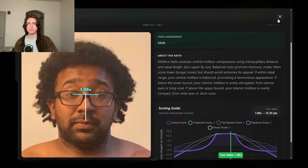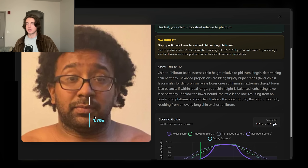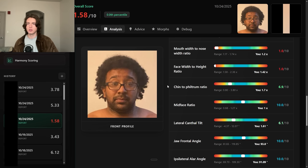Because of the fat hanging off the jaw, his chin looks bigger than it is. His chin-to-philtrum ratio is actually still slightly off — not a huge deal. I think the philtrum is just slightly long, and the nose is a bit short.